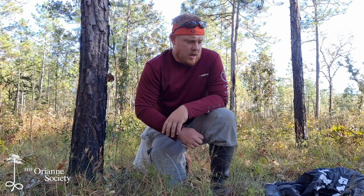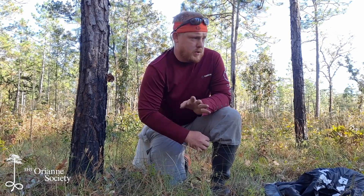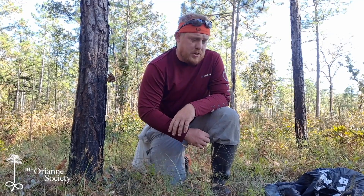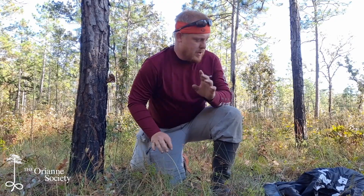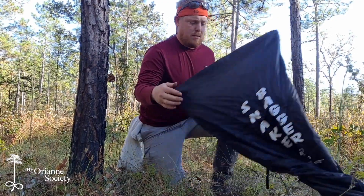Hey guys, welcome back to Field Notes. We're deep into October now and I'm just wrapping up some of this last drift fence work before indigo season. Got a really cold night tomorrow. I was closing up the fences today, wasn't expecting anything too special, but I did get something really really cool. I've got to be careful with it and you'll see why in just a moment.